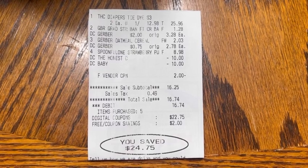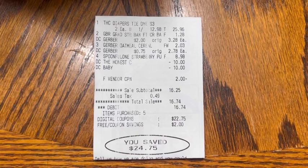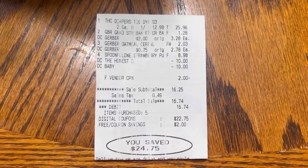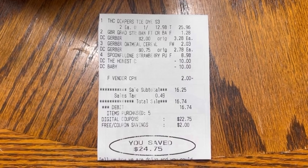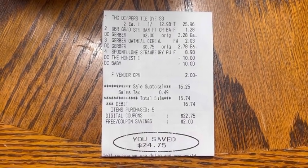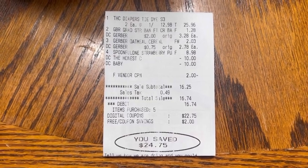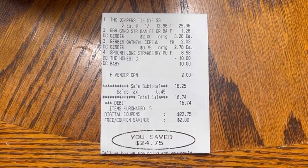My next receipt is for the baby deal. At the top, I have the Honest Diapers — I bought two at $12.98, making my total $25.96. Next, I had the Gerber Snack Bars at $3.28, that $2 digital came off, leaving me to pay $1.28. We also had the Gerber cereal at $2.78 with a $0.75 digital, dropping that down to $2.03.